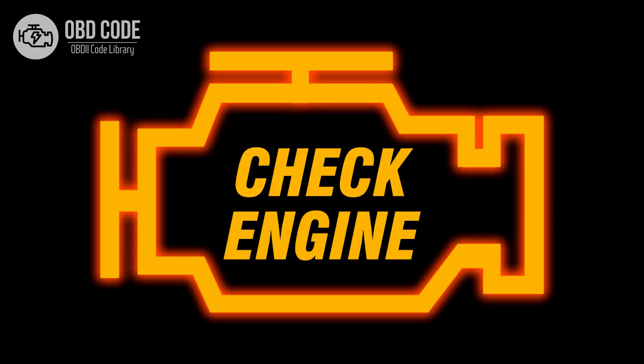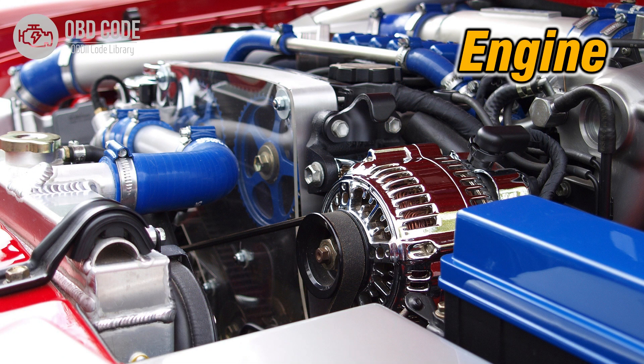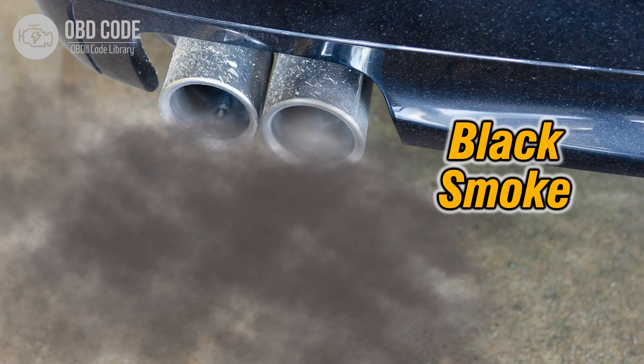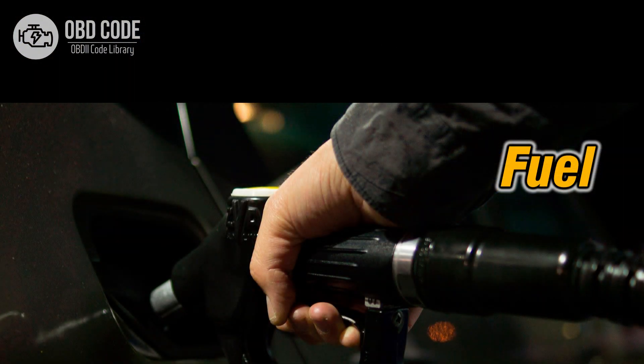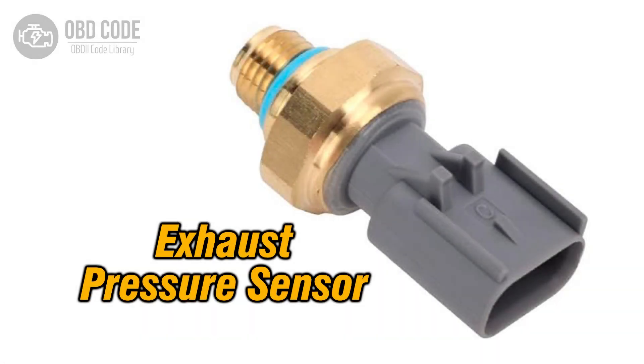Code P0473 symptoms: 1. Illumination of the check engine light on the dashboard. 2. Reduced engine performance, especially during acceleration. 3. Potential engine stalling or rough idling. 4. Increased fuel consumption.